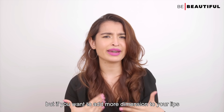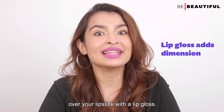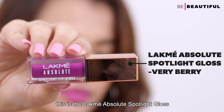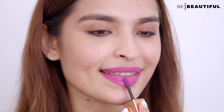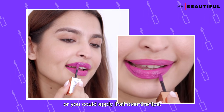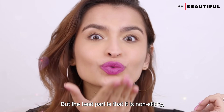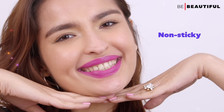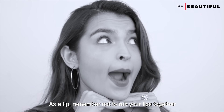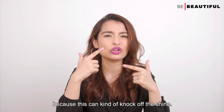Now you can stop right here but if you want to add more dimension to your lips, then I suggest you go ahead over your lipstick with a lip gloss. This is the Lakme Absolute Spotlight Gloss in the shade Very Berry. You can either apply it just on the center of the lips or you can apply it all over the lips. This has a very gel-like finish, velvety texture and feels super lightweight on the lips. The best part is that it is non-sticky. Remember not to rub your lips together after applying lip gloss because this can kind of knock off the shine.